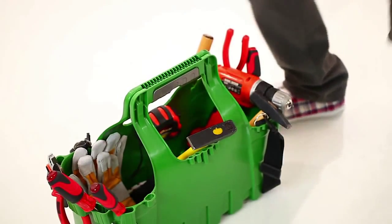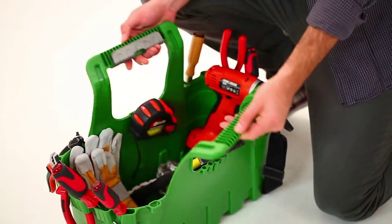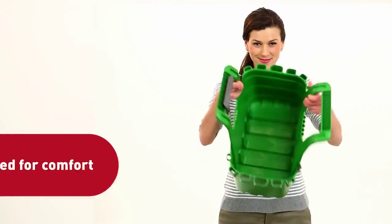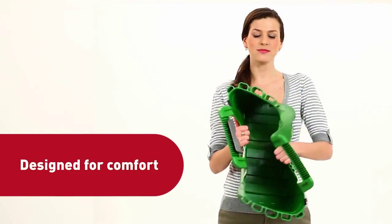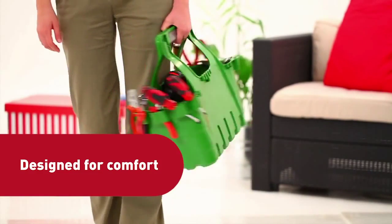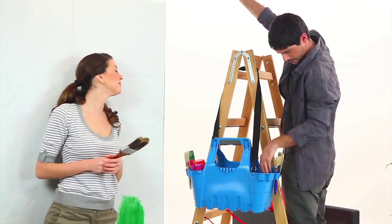It also features flexible handles that actually lock for even easier mobility. And last but not least, its ergonomic shape and flexible material are designed for versatility and comfort, perfectly forming to your body while performing just about any task.